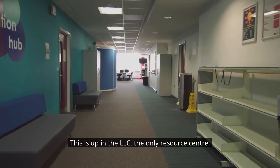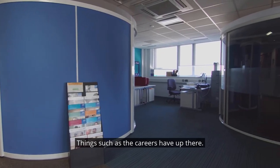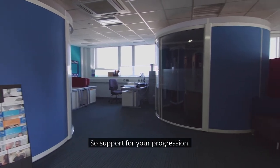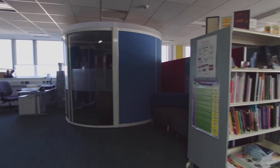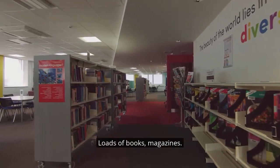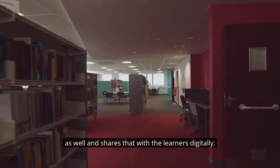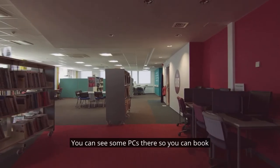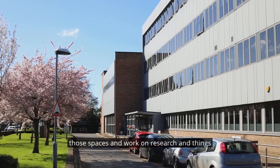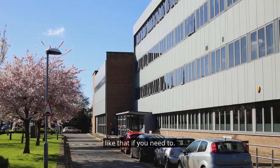This is up in the LRC, the Learning Resource Center. It's very big spaces — the whole floor. There are things such as the careers hub up there, so support for your progression, and a good team of staff. There are loads of books and magazines, and updates are shared with learners digitally. You can see some PCs there, so you can book those spaces and work on research and things like that.